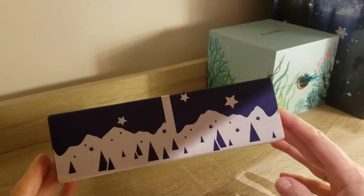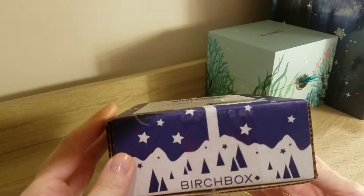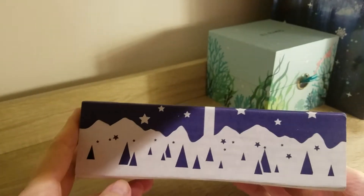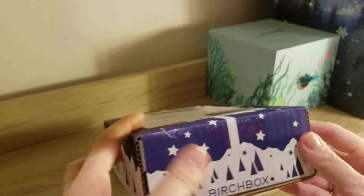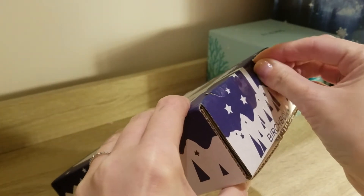Hi guys, another unboxing today. I got the December Birchbox. This is how it arrived — a blue box with a Christmassy, or more like wintry, design on it. And then let's open it up.